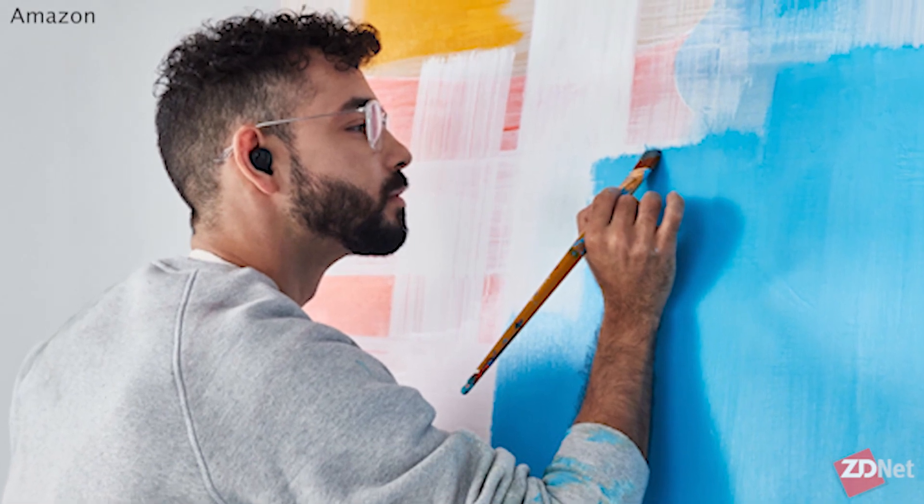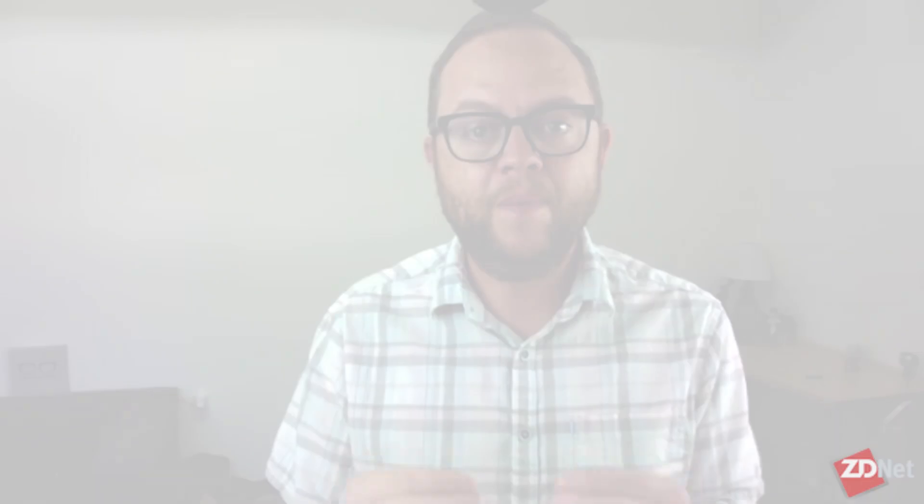Amazon also announced the Day One Initiative, where they take hardware from their lab and release it in an invite-only program — essentially letting people pay a bit of money to be beta testers and provide feedback. Today they announced two products entering Day One: a pair of smart eyeglasses and a ring you wear on your hand. Both have speakers, microphones, and Alexa built in. The glasses have a four-microphone array that projects sound privately to your ears; the ring has two microphones, a small speaker, and a button to activate Alexa — you hold it up to your ear to listen.